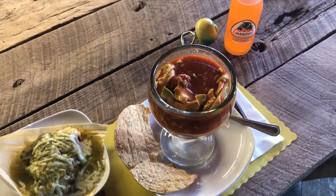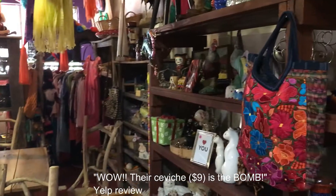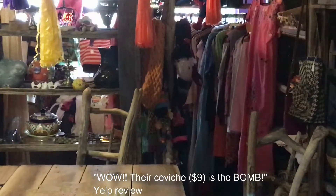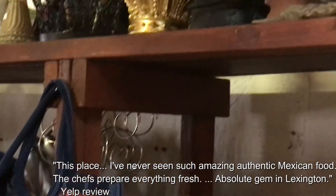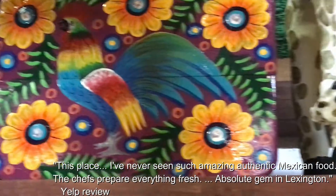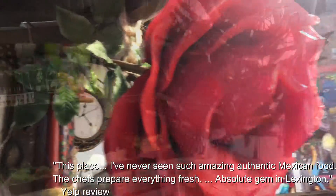By all means, stop by this little place on New Circle Road. The address is actually 1079 East New Circle Road, and the reviews of this place on Yelp are just absolutely out of this world. The sign on the wall calls it Farm Market, also known as Maria's Cochina. By all means, stop by and check it out.